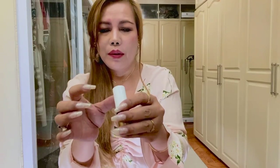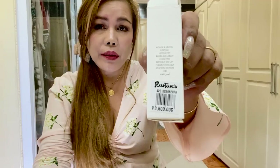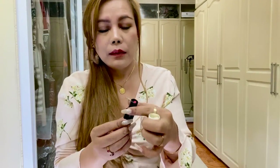This is their signature logo — Rouge Hermès. This is the 70 Rose Indian shade. The price of each lipstick, by the way, is 3,600 Philippine pesos.